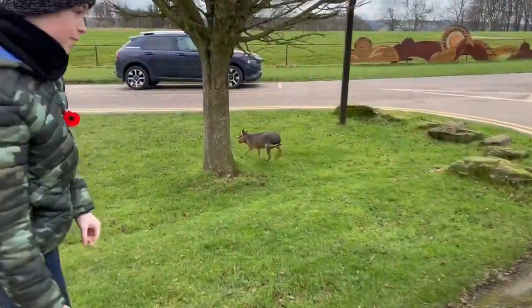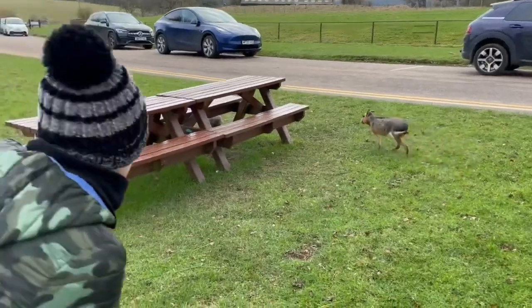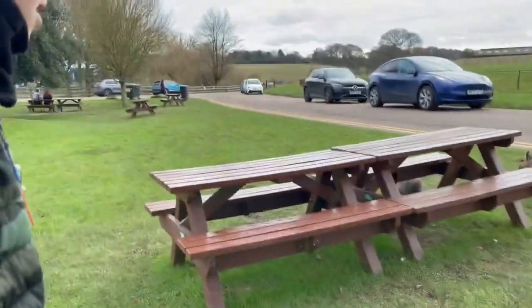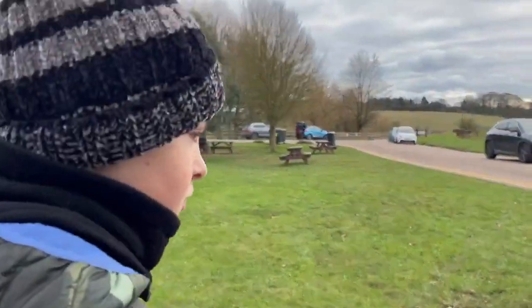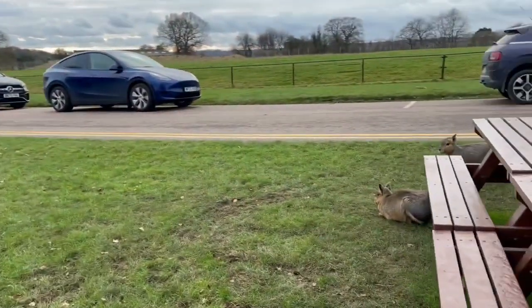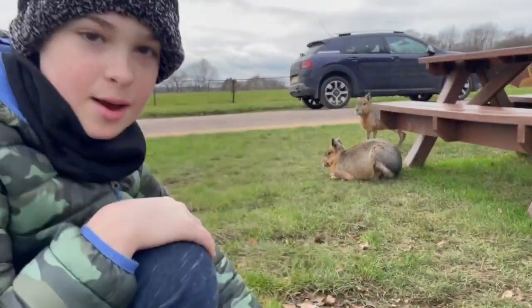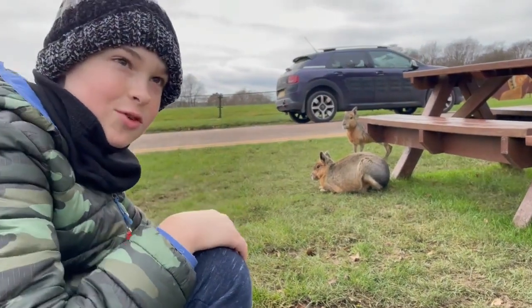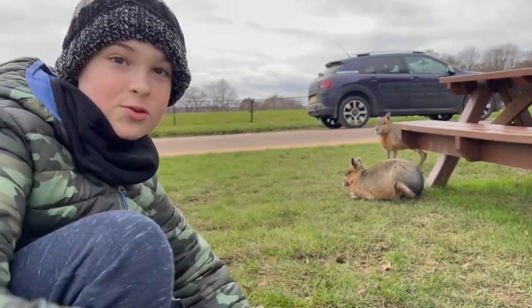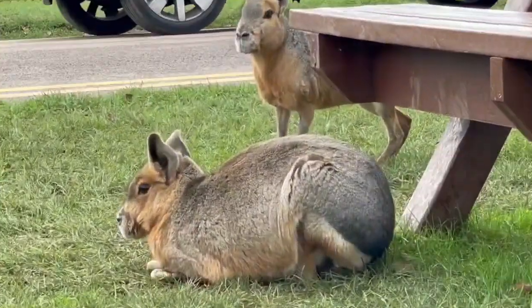Right here is a Patagonian mara — slow down, slow down — oh there's another one behind. Right here are two Patagonian maras, and they are most closely related to capybaras. They are a very big rodent. As everyone knows, capybaras have exploded over the internet and everybody loves them.